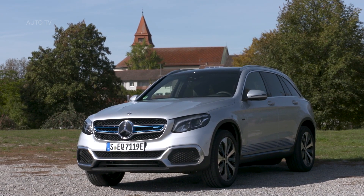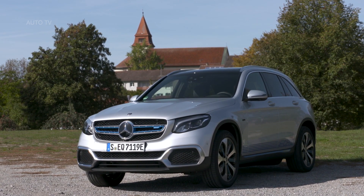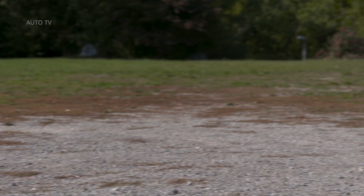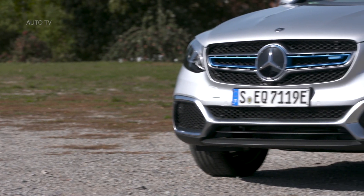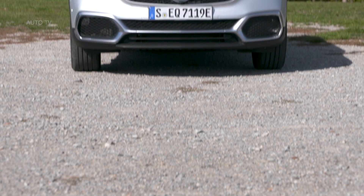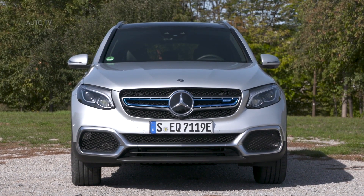The Mercedes-Benz GLC F-Cell is a unique plug-in hybrid as it combines innovative fuel cell and battery technologies for the first time. Apart from electricity, it also runs on pure hydrogen. Intelligent interplay between battery and fuel cell, long range, and short refueling times make the GLC F-Cell a vehicle of high everyday practicality and also suitable for short and long distance motoring.